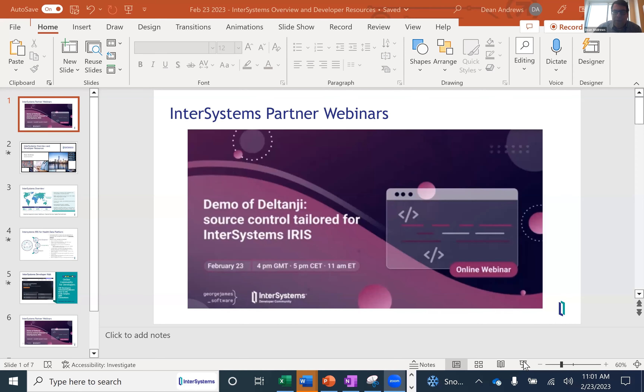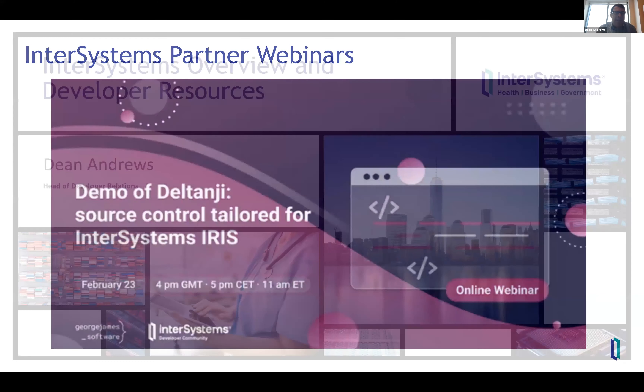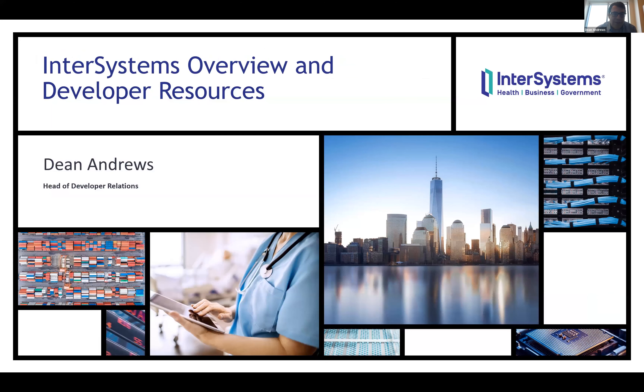Welcome everyone, thank you for joining. This is our latest installment of our InterSystems Partner webinar. Today's episode will be from George James Software, and they will demo Deltanji source code control that is tailored for InterSystems IRIS. I am Dean Andrews, head of developer relations at InterSystems, and I'll give you just a very brief background on InterSystems and our developer resources.